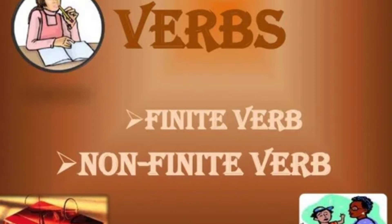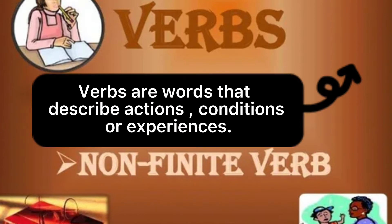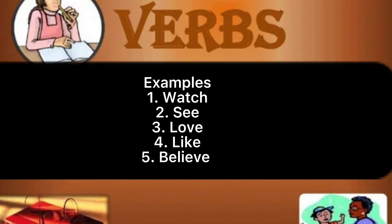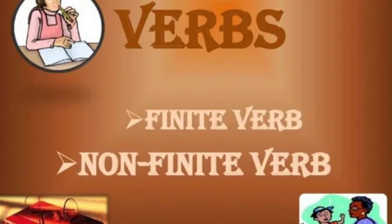Hello, Africans. My lesson focuses on finite and non-finite verbs. Verbs are words that describe actions, conditions, or experiences. Examples: watch, see, love, like, believe, etc.